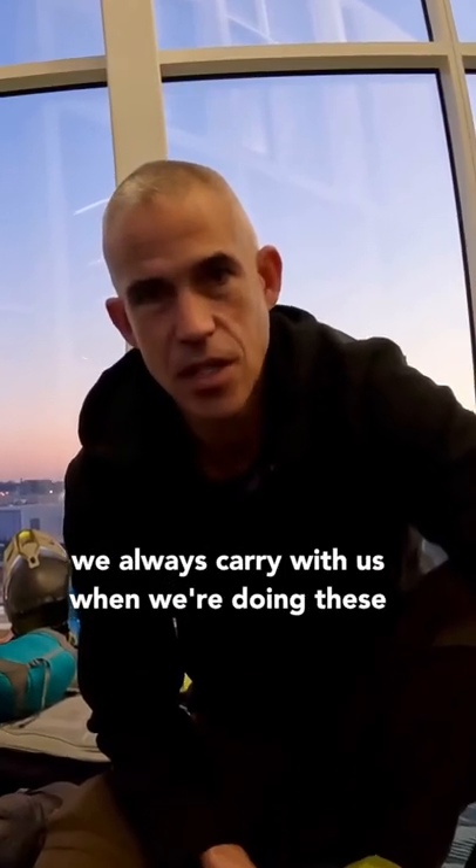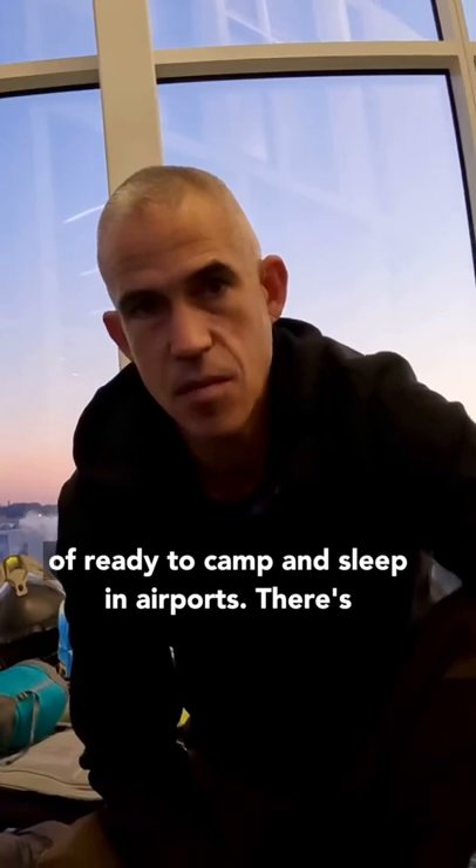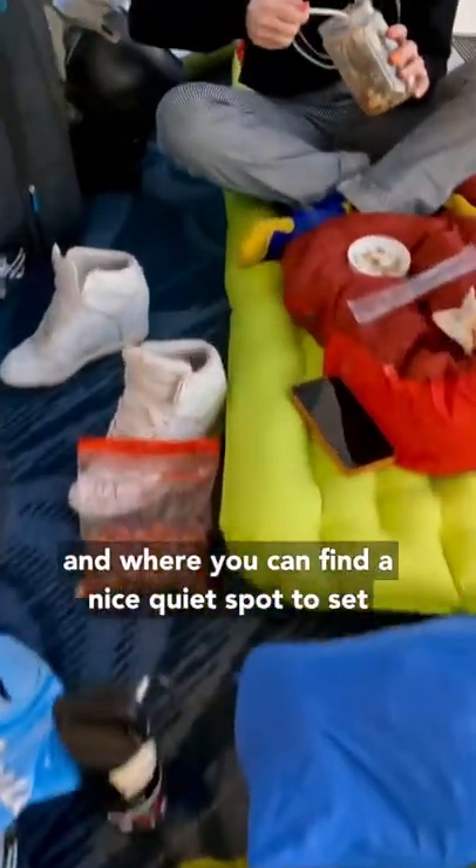I just wanted to share a couple of things that we always carry with us when we're doing these big international flights. We're always kind of ready to camp and sleep in airports. There's a website called sleepinginairports.com — it has a lot of information about different airports and where you can find a nice quiet spot to set up camp.